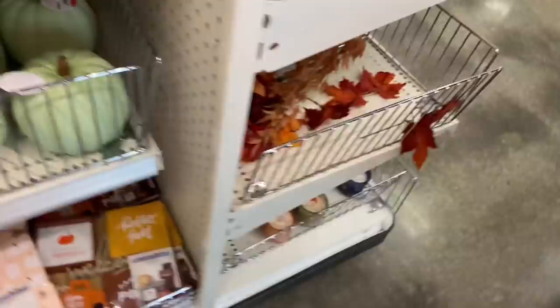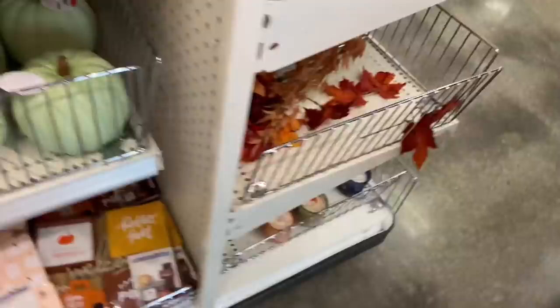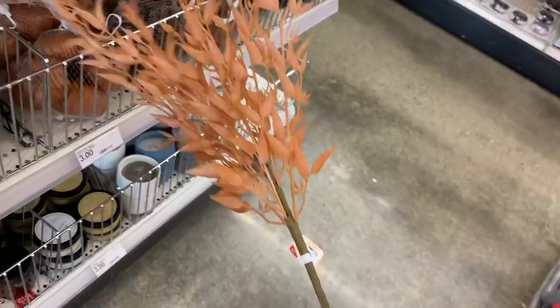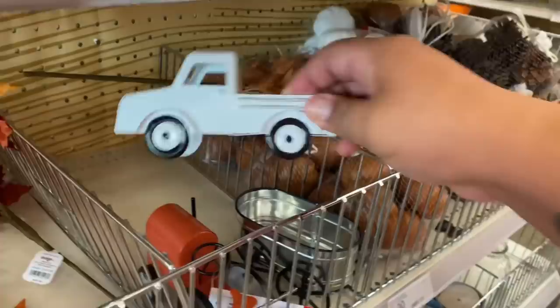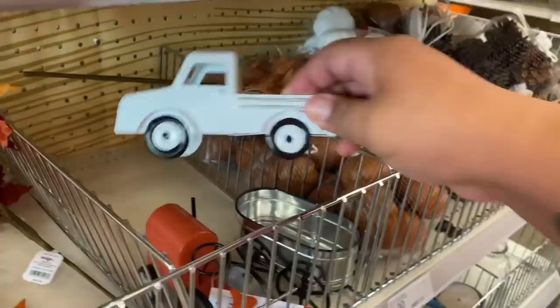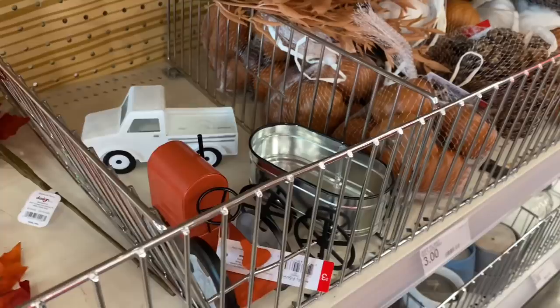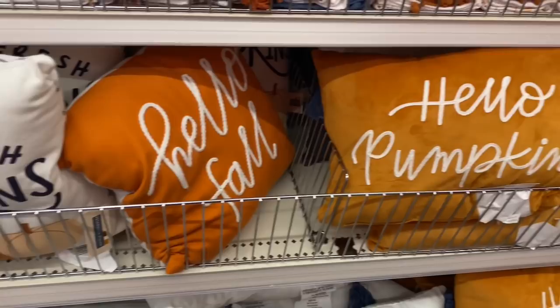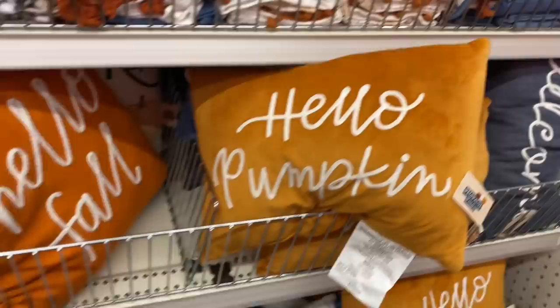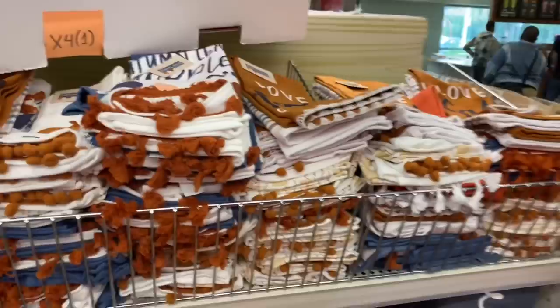So last week I did show you all of the pillows, and it looks like they've restocked them, so keep your eyes open. Hello pumpkin, hello fall — actually this one is new. Last week they didn't have this one; they just had hello fall, and fresh pumpkins, and thankful. So that one is definitely a new addition this week. Love fall most of all. They have freshly stocked this. My advice to you guys is come early in the day, because things tend to go really, really fast. I wouldn't be surprised if a lot of this is sold out by the end of the day.